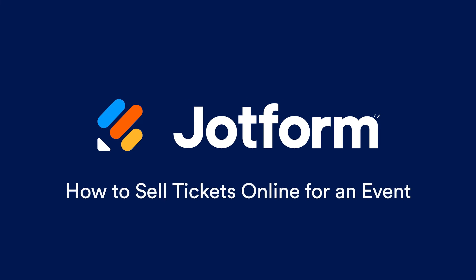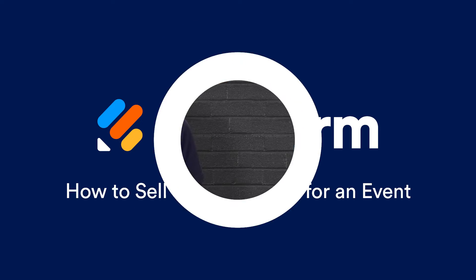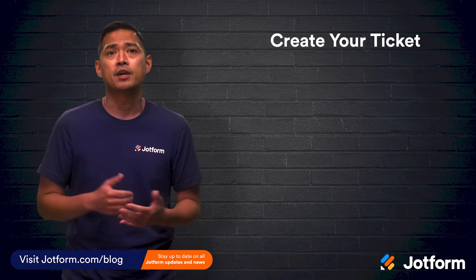I'm Noel with JotForm. Let's go. Your event ticket is more than a method of entry.